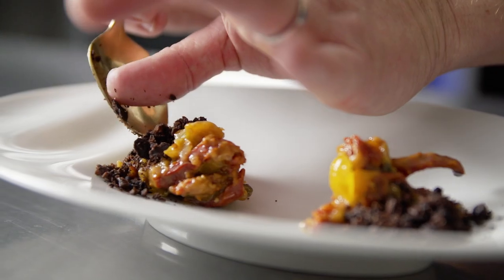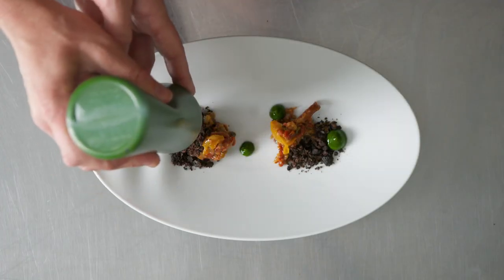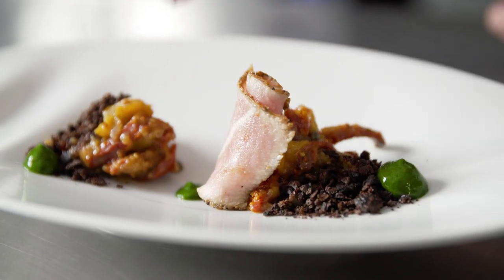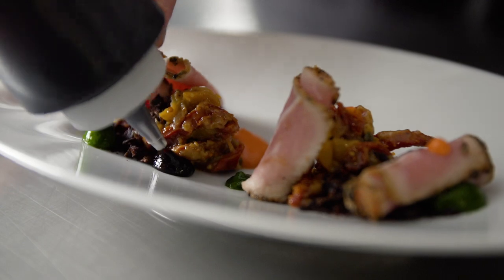From there we went into veal carpaccio — very simple, delicate flavors — sun-dried tomato jam, basil, balsamic purees, and sourdough chips with a little fresh origins basil.